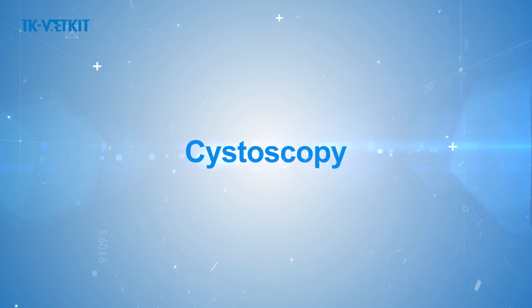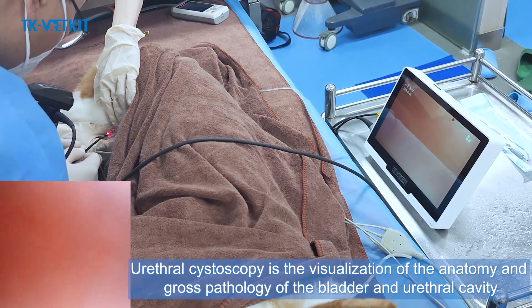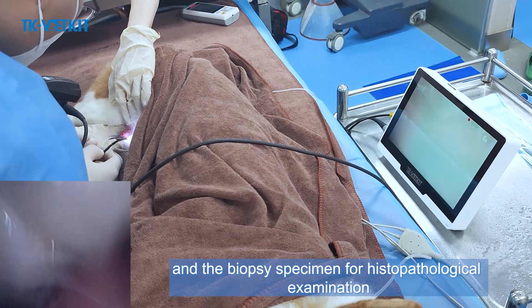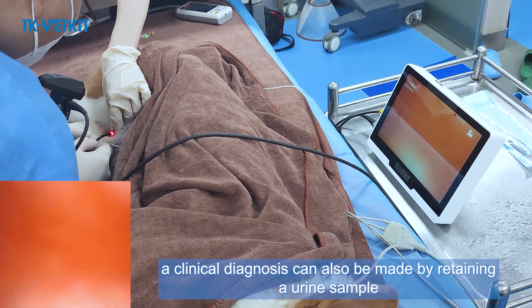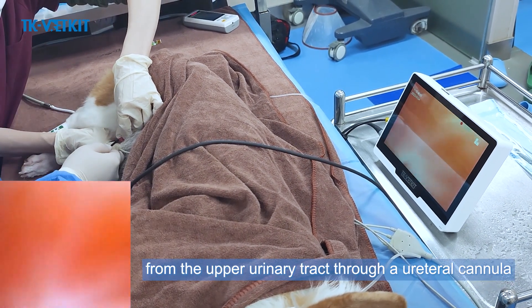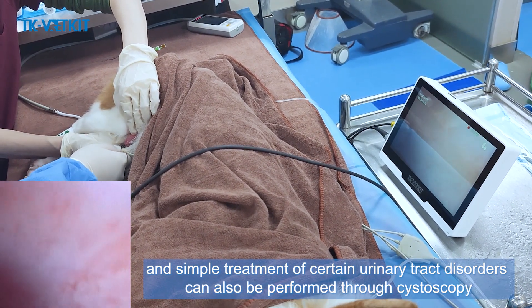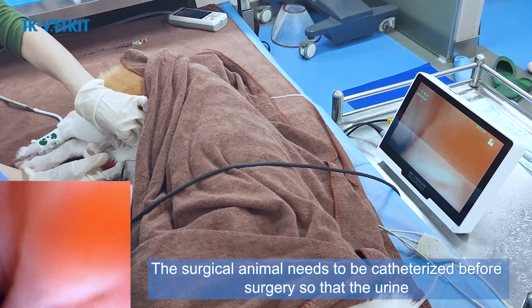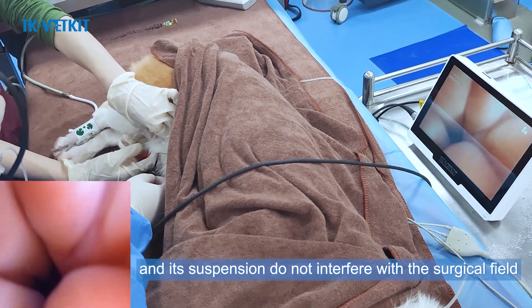Cystoscopy is the visualization of the anatomy and gross pathology of the bladder and urethral cavity, with biopsy specimens available for histopathological examination. A clinical diagnosis can also be made by retaining a urine sample from the upper urinary tract through a ureteral cannula. Simple treatment of certain urinary tract disorders can also be performed through cystoscopy. Before surgery, the animal needs to be catheterized so that urine and its suspension do not interfere with the surgical field.